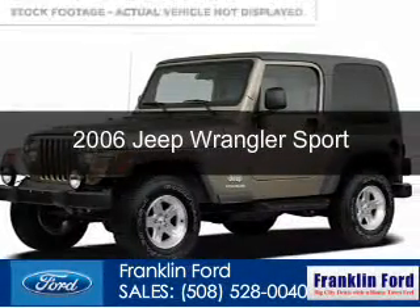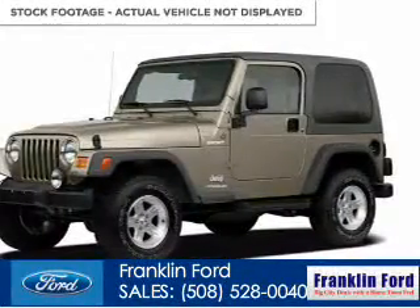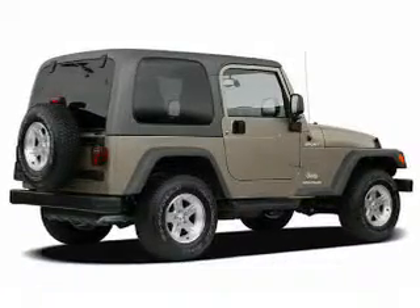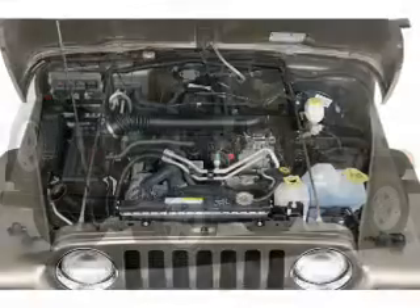This is a used 2006 Jeep Wrangler powered by 4-wheel drive, a 4-liter, 6-cylinder engine, and a 4-speed automatic transmission.